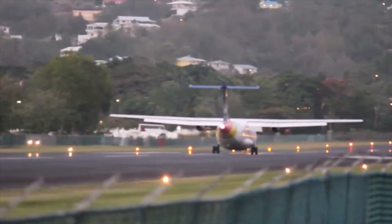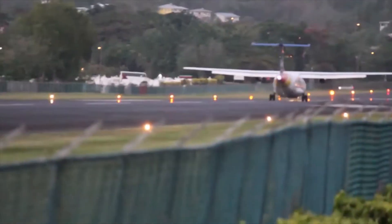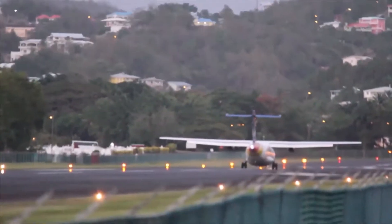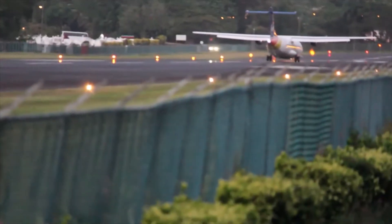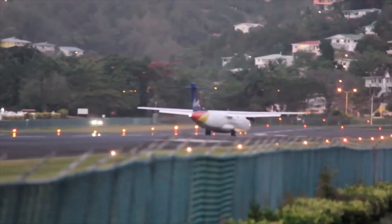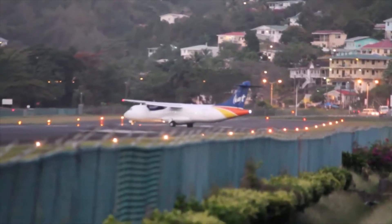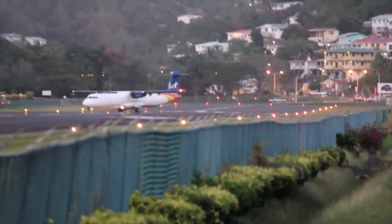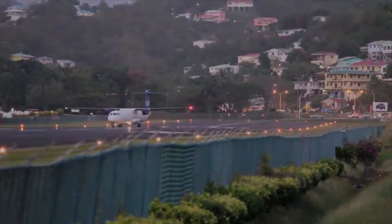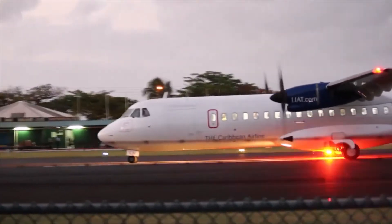Heading slightly further afield is British Airways' baby bus, aka the A318. British Airways has one of the shortest members of the Airbus A320 family, which it uses for one specific purpose. The flight nicknamed BA001 operates between London City and New York's JFK airport. While heading to New York the service stops in Shannon, but the return leg is direct.